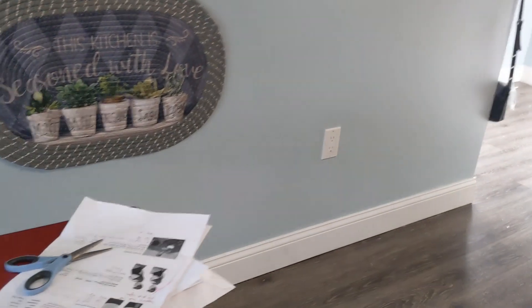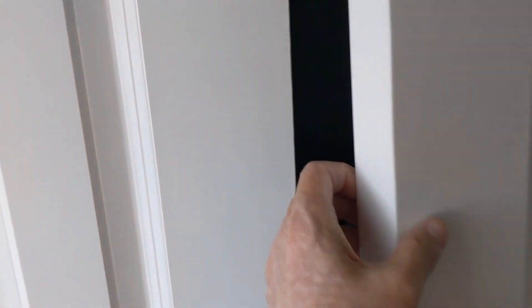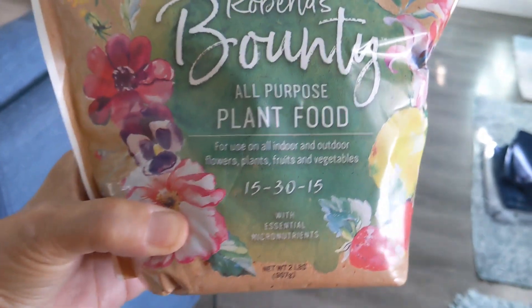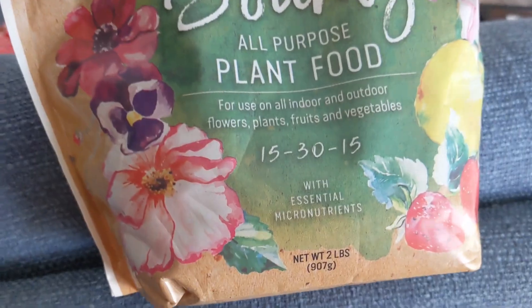I have a package here from my subscriber Bonnie — she's the one that sent me the fertilizer. I'm going to open the package today and film it, but I won't post that video until probably tomorrow. It's called Roberta's Bounty All-Purpose Plant Food, and it's for indoor or outdoor plants. If I can find a link for it, I will put it in the description below.